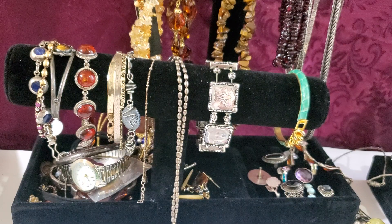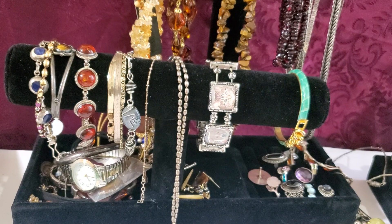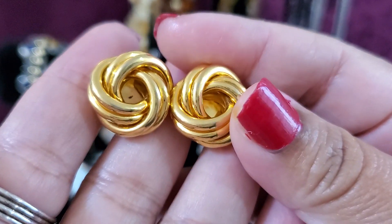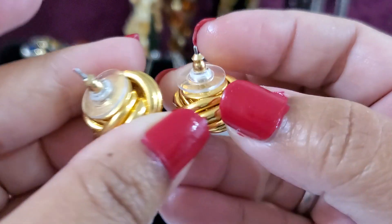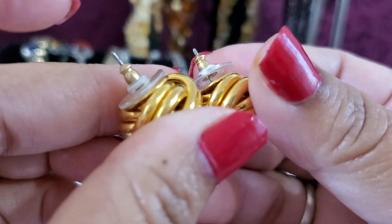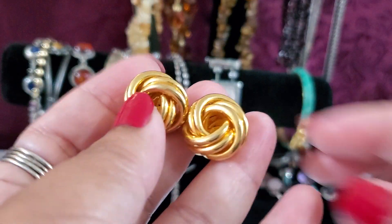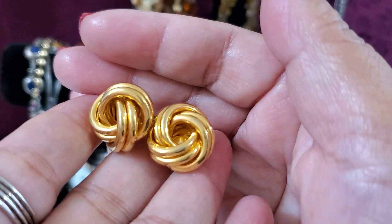Thank you for being here. And this is gold tone — look at that, it's pretty! It's like a tie knot post earring. It's gold tone — it'll be $1 if anybody wants this one. One dollar.